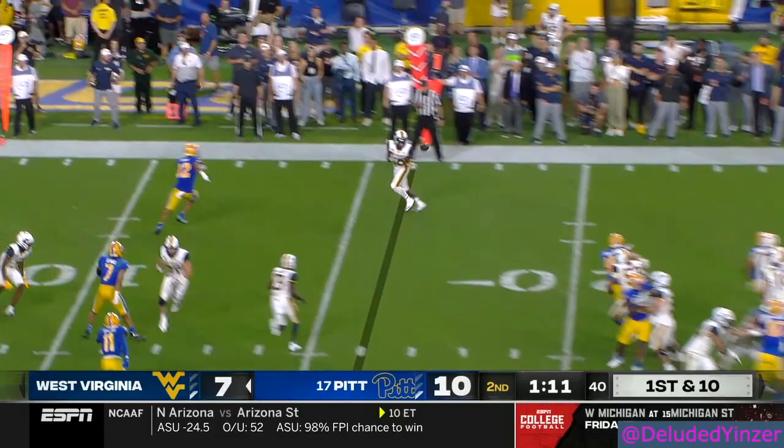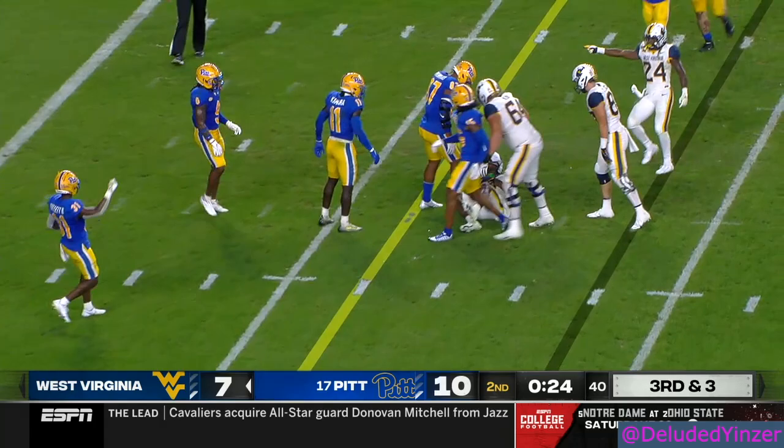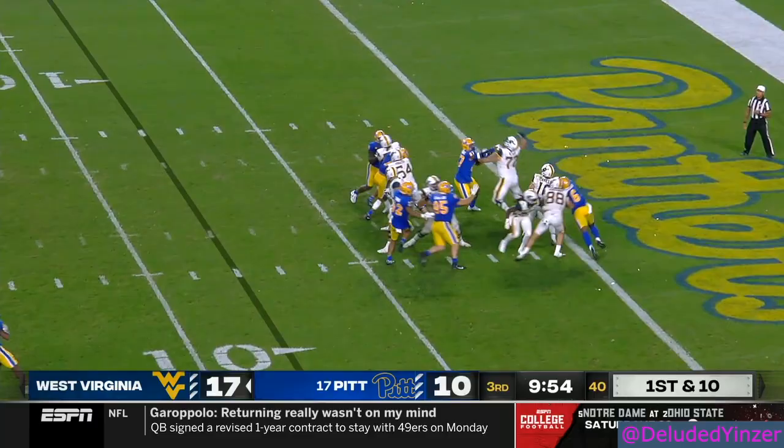Prather makes a man miss down the sideline. Plenty of time for Daniels and the offense. Johnson in the backfield — that's where JT goes. Pitt showing pressure, Daniels to throw across the middle, and now they're going to have to take that timeout. Down 31-9. This one's 17-10.